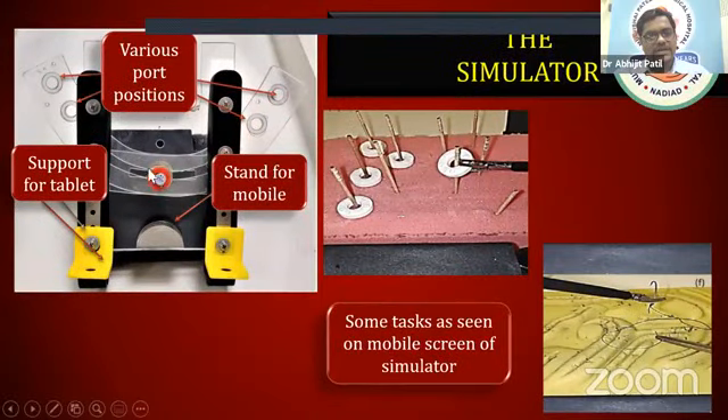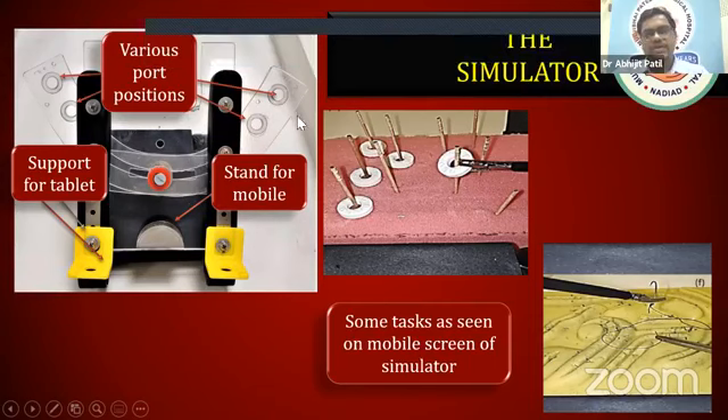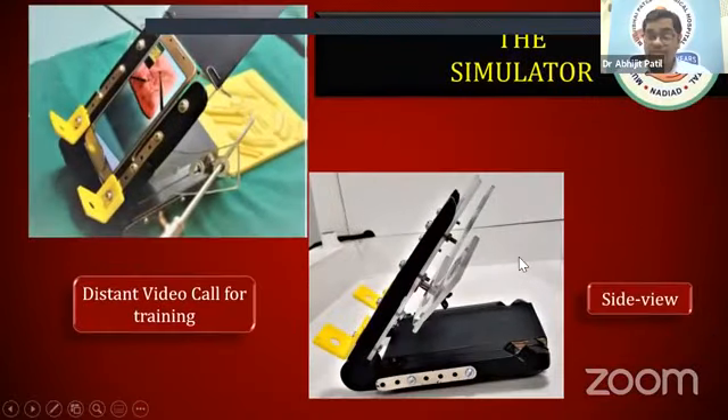There is a nut you can slightly loosen to extend the arm up and down or medially and laterally, so you can have different port positions. There are two different holes where instruments can be inserted, giving various port positions. Since this is a mobile-based stand, you can incline or decline it wherever you want. We did some tasks on this mobile simulator and they look pretty good, as can be seen in this picture.